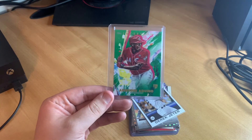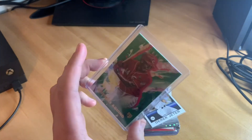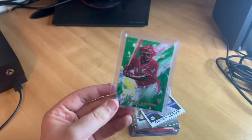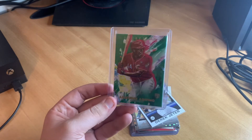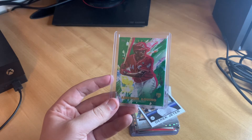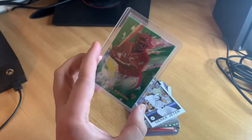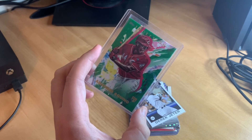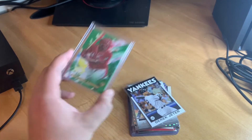We'll pull the first card out and we start with an Aristedes Aquino rookie card for the Reds — part of the Topps or Bowman Inception set. That's a pretty cool card. I've never actually seen an Inception card in person before — I've seen comps on eBay — but that is a dope card.